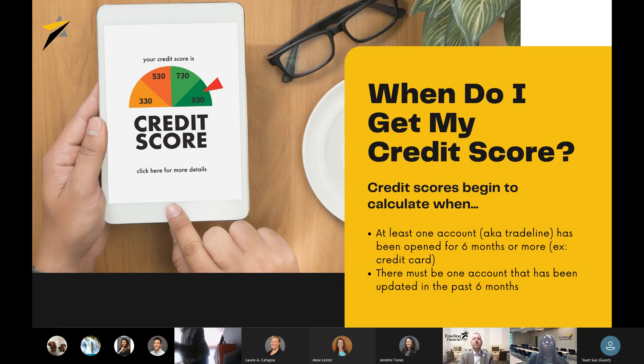When do you get your credit score? A credit score begins to calculate when you have at least one account, or trade line, open for six months or more — you will start to receive a credit score. There also must be an account updated in the past six months. Some borrowers have had credit in the past but haven't used it in years, so they will not have a credit score reporting. It's very important that when you do have a credit score, you maintain it. I suggest if you have one credit card and don't want to grow your debt, just use it to purchase gas — that ensures you'll have activity reporting to the credit bureau.